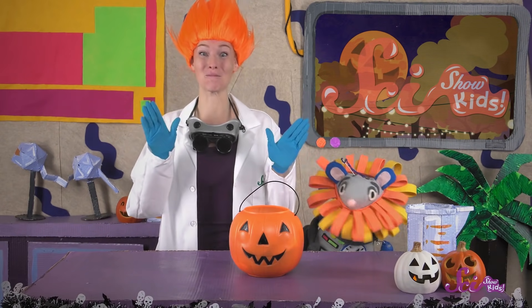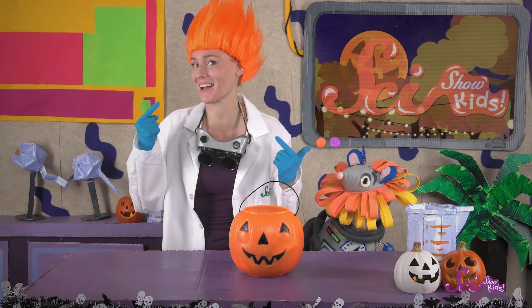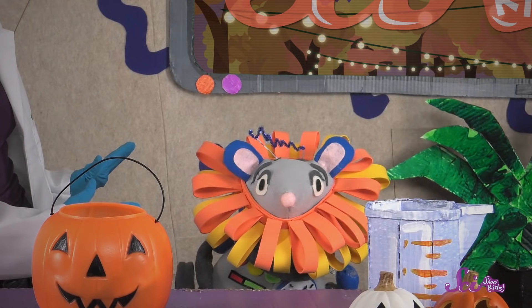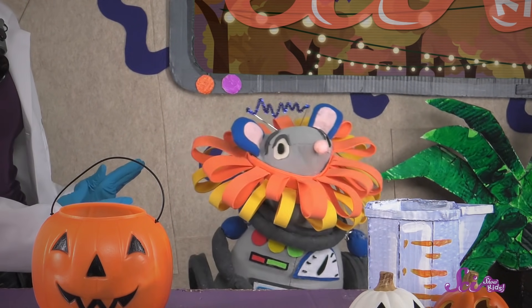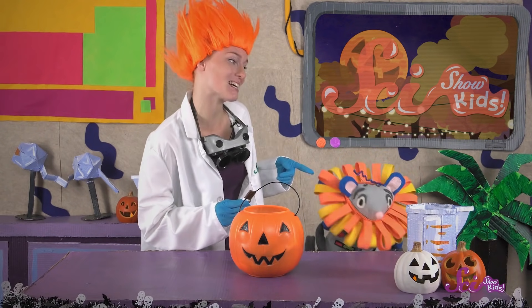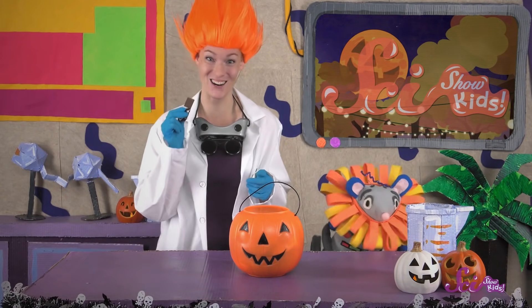Hi guys! We just got back from trick-or-treating! I went as a scientist, and Squeaks is a lion! Give us your best roar, Squeaks! We got a ton of candy this year! Squeaks likes gummy worms, but I like chocolate!